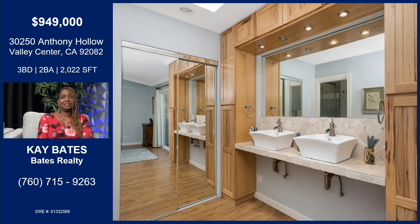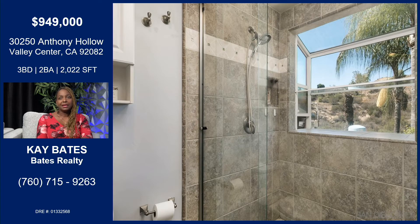And that's the master bath — isn't it cute? All the recessed lighting with that nice wood, the raised sinks — it's really nice. Beautiful. And the shower is beautiful too.